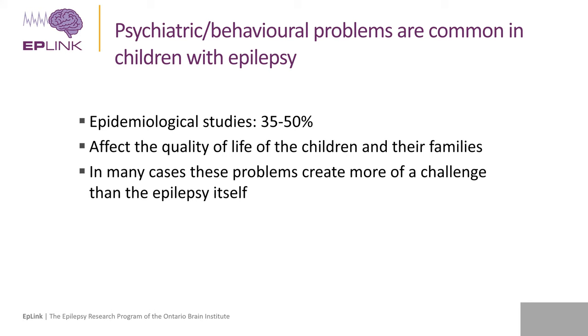When we look at research identifying factors that influence the psychological status of the child, we see it is quite complex. Many aspects of the child are involved — their cognition, psychological performance, family functioning, intrinsic factors like genetics, and developmental aspects of the epilepsy itself. A number of factors feed into the final presentation that the child makes, making it quite a complex situation from a research perspective.